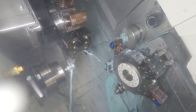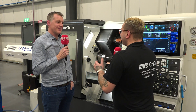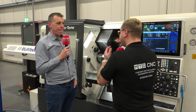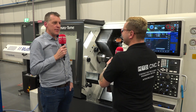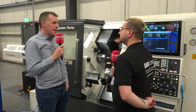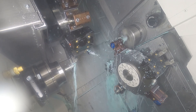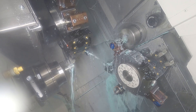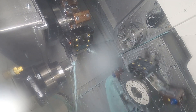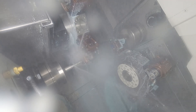Nakamura only deal with milturns, so that gives you the confidence that the machine is built for this application. Yeah, absolutely — it's their niche, it's their area of expertise. We really like the configuration of the machine: the top turret, bottom turret, all on their own axis. So even if we're doing heavy cuts on the main spindle and finishing cuts with tight RA surface finish on the sub spindle, the rough cutting doesn't affect it.